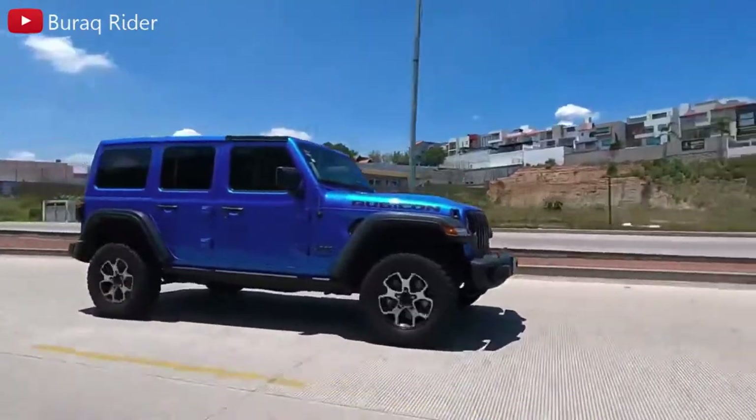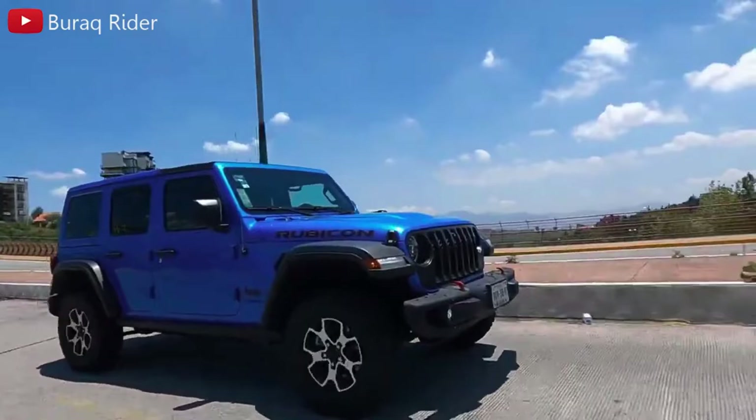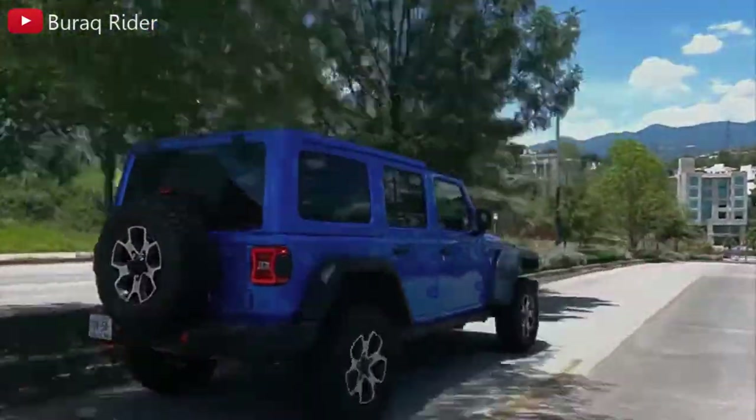A serious off-road enthusiast will want the Wrangler Rubicon. The Rubicon model benefits from a unique suspension with an electronic sway bar disconnect, the Rock-Trac 4-to-1 low-range 4WD system, and 33-inch all-terrain tires, making it ready for any adventure.